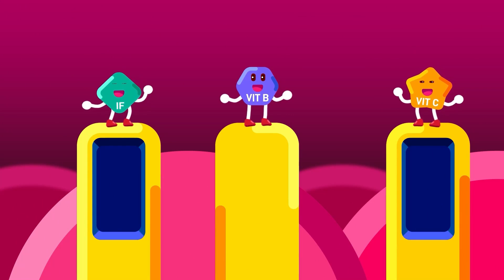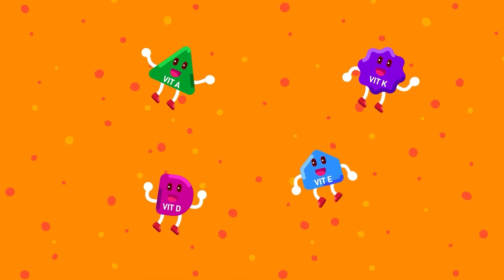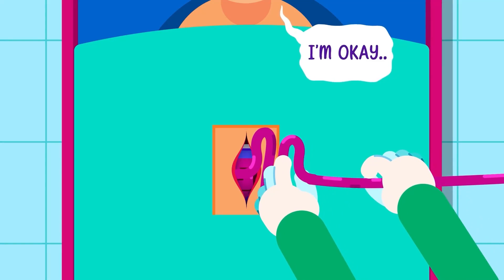Water-soluble vitamins, such as the B vitamins and C, have their own transporter. Meanwhile, lipid-soluble vitamins, along with lipids and water itself, enter our body by diffusion throughout the walls of the small intestine.